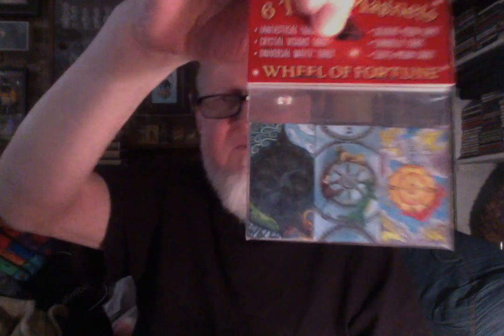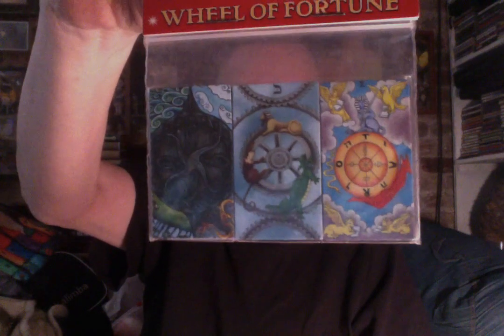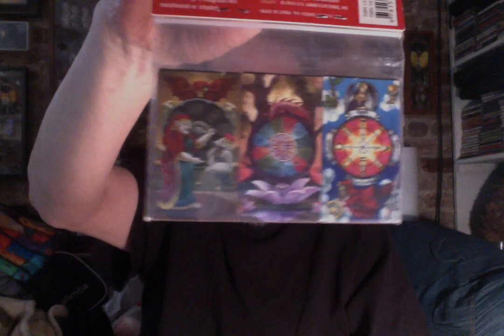Before I get into the cards, he also included some little bonuses. One is a studded cat enamel pin with a cat with a moon on its forehead, and the other is six tarot magnets — magnets of the Wheel of Fortune from Fantastical Tarot, Crystal Visions, Universal Waite, Deviant Moon, Connolly, and Sun and Moon. That's kind of fun. I'll probably put those on my refrigerator or maybe my apartment door, which is metal.